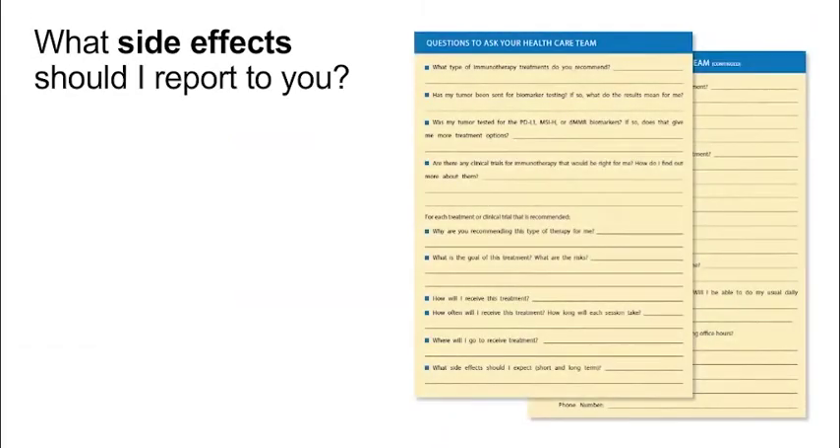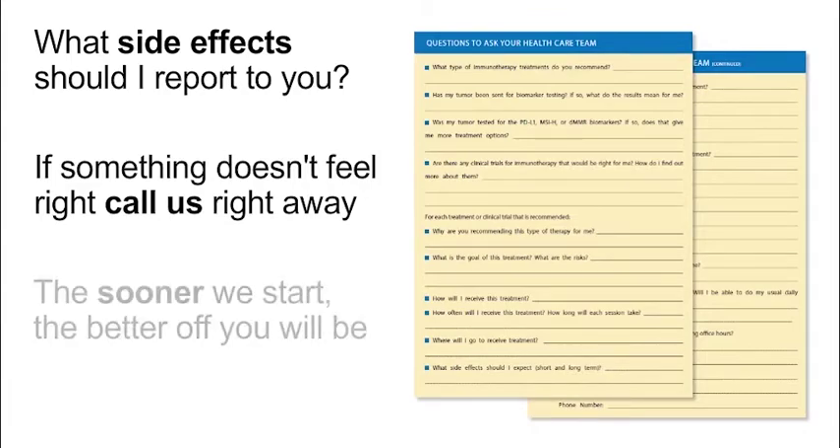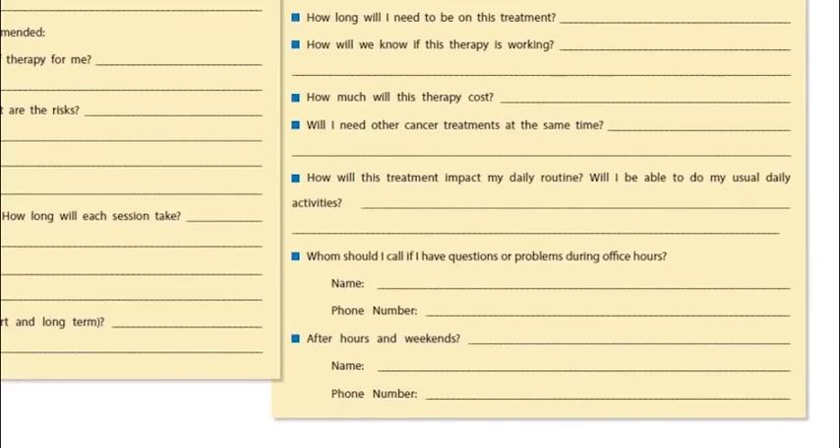What side effects should I report to you? If you notice any change in your side effects, or if something just doesn't feel right, please call us right away. If there is a problem, the sooner we start treating it, the better off you will be. Be sure to get contact information from our nurse so that you can let us know about any side effects you experience — get the number for office hours and when the office is closed.